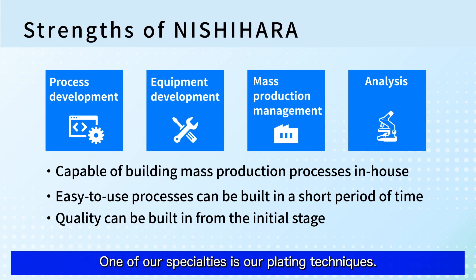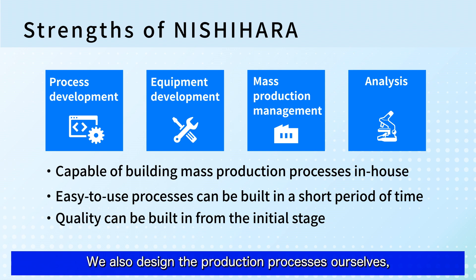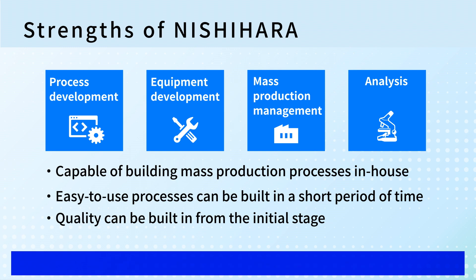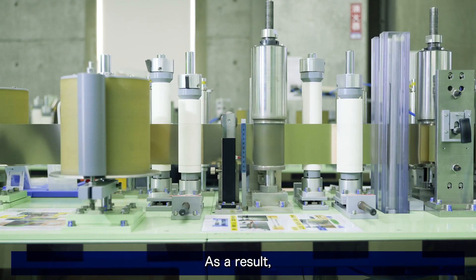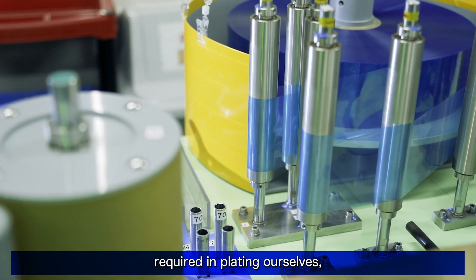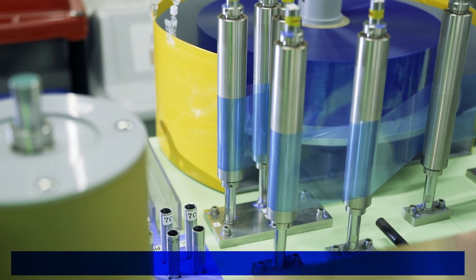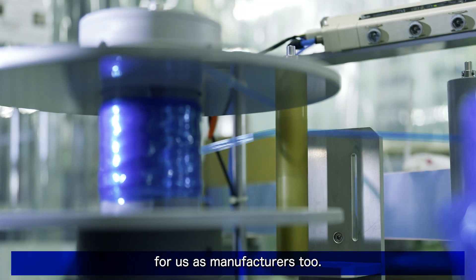One of our specialties is our plating techniques. We also design the production processes ourselves, including the technology needed to design and manufacture our machines. As a result, we are able to develop all the techniques required in plating ourselves, such that it is very efficient for us as manufacturers too.